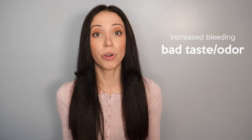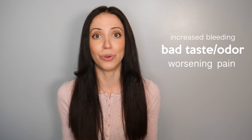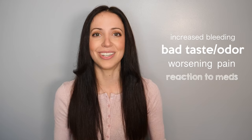So you had your wisdom teeth out — awesome! Now let the healing process begin. It is normal to feel a little achy, tender, and uncomfortable for several days after your wisdom teeth are removed. But always be sure to call your dental office right away if you have heavy or increased bleeding, a bad taste or odor in your mouth, pain or swelling that gets worse or lasts longer than 2-3 days, and/or a reaction to medication.